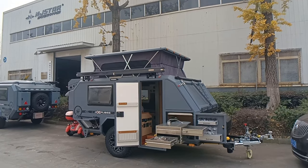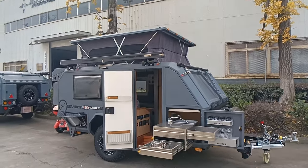NJ-Star RV — a flat-top off-road travel trailer, and it's ready to ship.